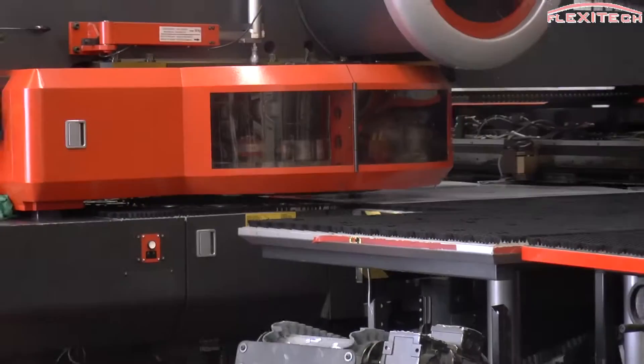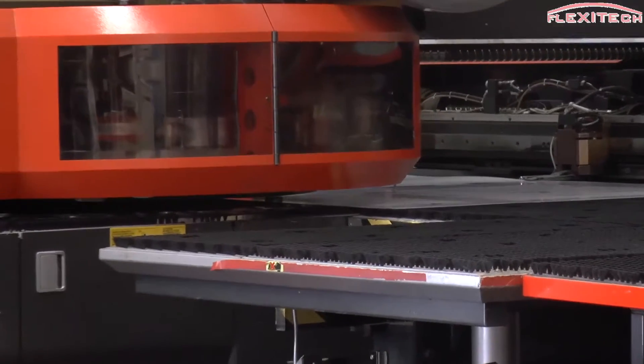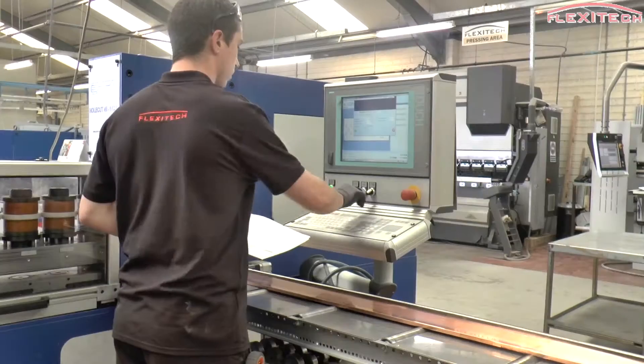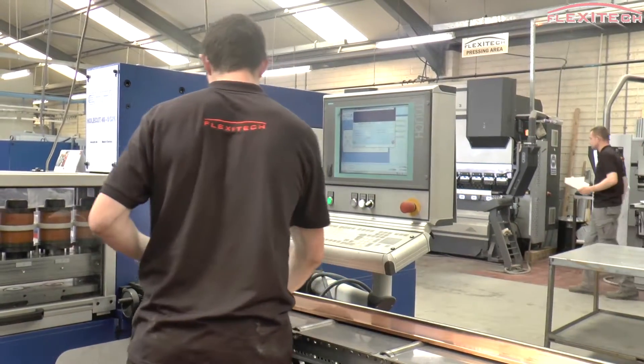FlexiTech provides engineering services from concept to design including consulting, prototyping and material selection, and we take the time to understand what our customers really want.